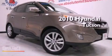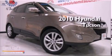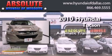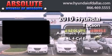This is a 2010 Hyundai Tucson. This crossover has an automatic transmission and an inline four-cylinder engine.